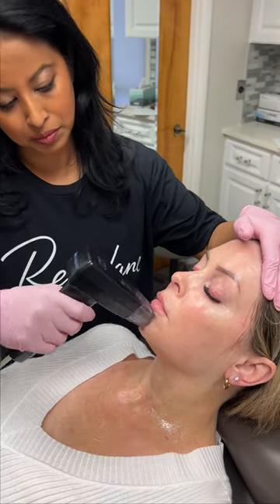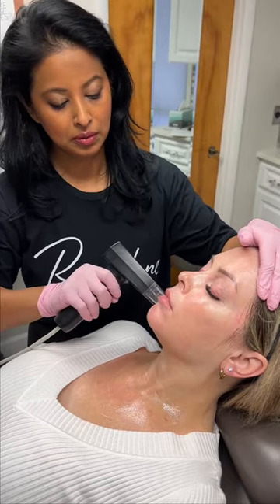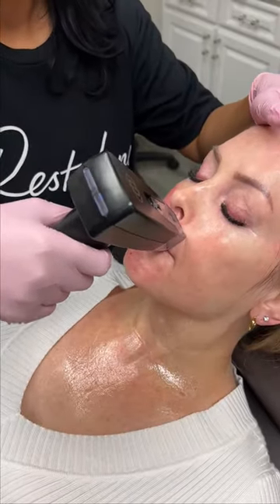Morpheus can treat areas such as the crow's feet, fine lines, wrinkles, cellulite, stretch marks, double chin, and more. Best results are in about 60 to 90 days, and in two weeks the collagen starts building.